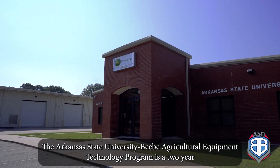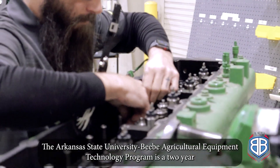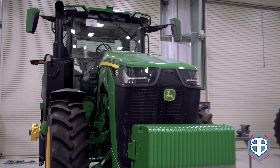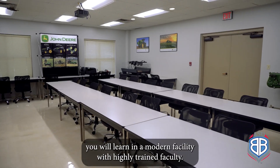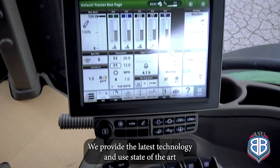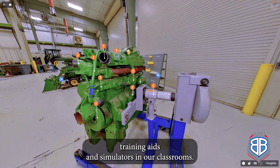The Arkansas State University BB Agricultural Equipment Technology Program is a two-year program in partnership with the John Deere Corporation. As a student in the John Deere Tech program, you will learn in a modern facility with highly trained faculty. We provide the latest technology and use state-of-the-art training aids and simulators in our classrooms.